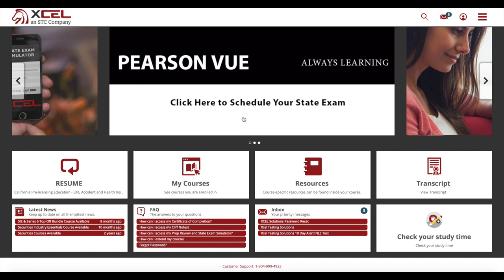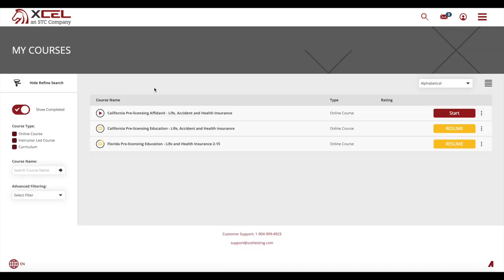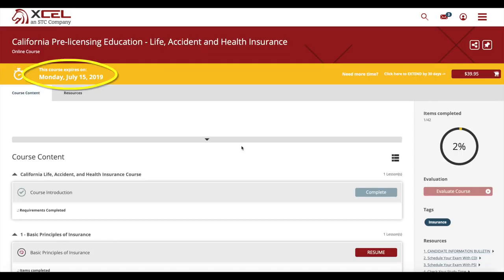When you click on the my courses tile, it takes you directly to your list of courses. We keep track of your course's expiration date for you, so there's no question how much longer you have to complete your studies.